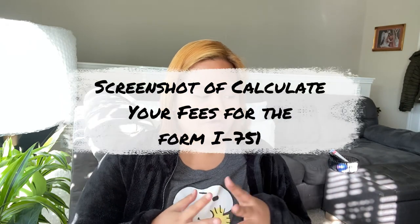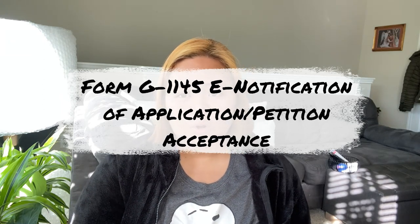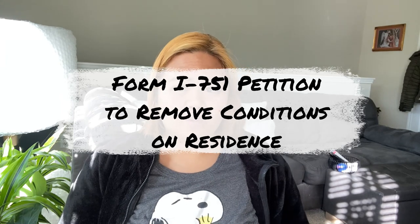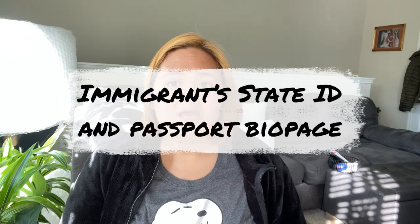The next item is a copy of the fee calculation for Form I-751, and the G-1145 E-Notification of Application/Petition Acceptance — the same form we always included with our K-1 visa application and in the AOS or Adjustment of Status application. It's basically saying that if you want to be notified of any updates regarding your application, you need to fill this out. Then there is the application form itself, Form I-751 Petition to Remove Conditions on Residence, the lawful permanent resident card (the green card), the U.S. citizen spouse's driver's license — which is my husband — his passport bio page, and then mine: my state ID and my passport bio page.